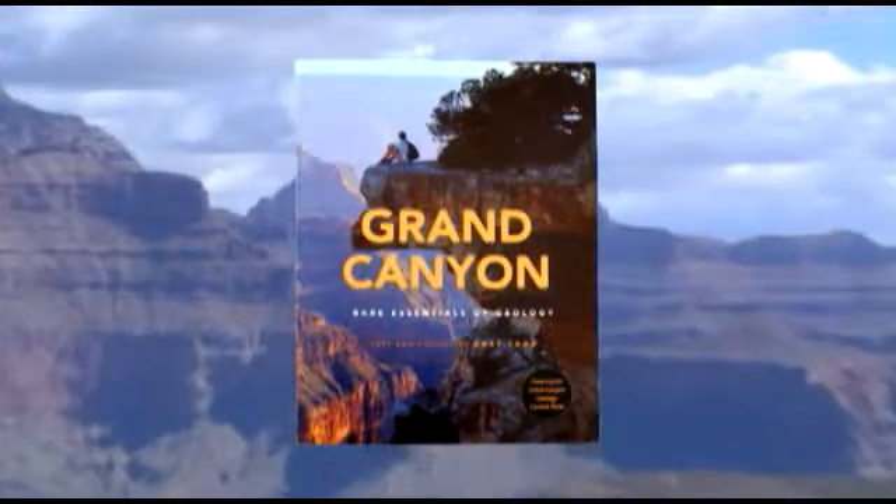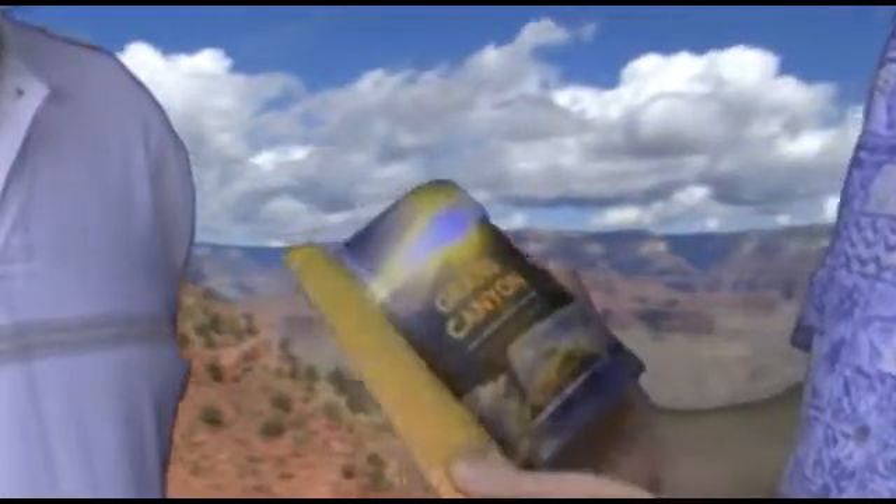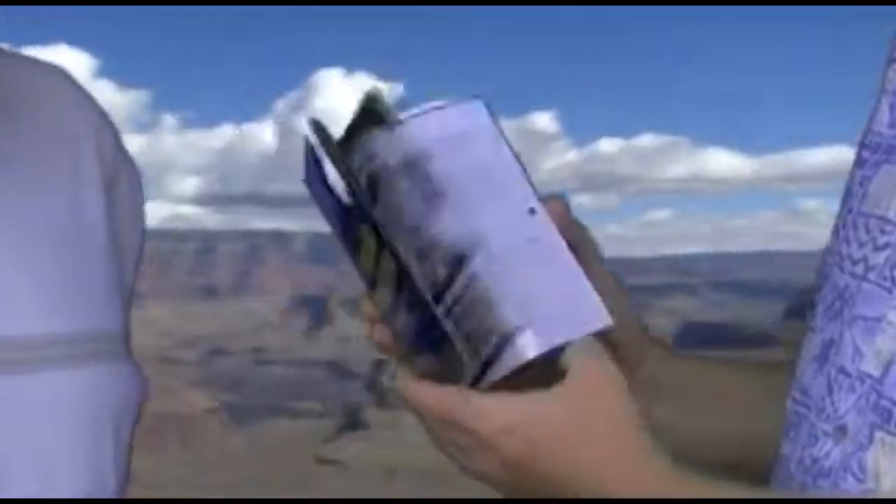Gary, why did you write Grand Canyon: the Bare Essentials of Geology? Well, there are a lot of really great geology books written about Grand Canyon, but most of them are about that thick. So this was an attempt to make it brief enough that a visitor who comes to the canyon and would like to know something about it has easy access to the story of Grand Canyon.